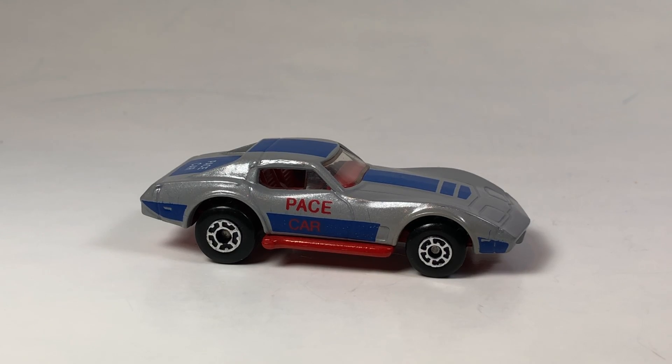Hello YouTubers, it's Champion DJK coming at you again with another Vintage Matchbox Monday episode where we take a look at five Matchbox cars, typically five cars from maybe the late 60s all the way up to early 90s. These particular ones fall in the 80s. We're going to take a look at some Corvettes.